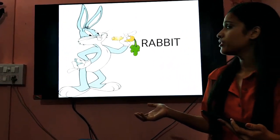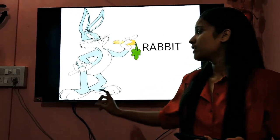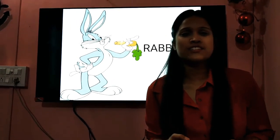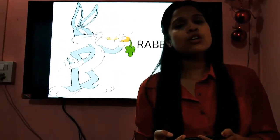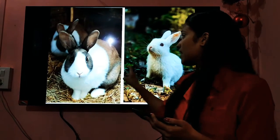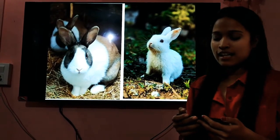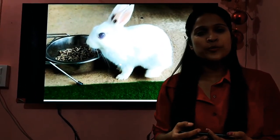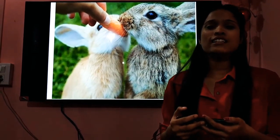The next one we have here is the rabbit. Can you tell me which character you can see here? It's Bugs, right? Bugs is a bunny. Bunny is also a name for rabbits. Rabbits are small, round and cute. They have long ears and red eyes. They live in burrows, but people also keep them at home. They eat carrots — they love eating carrots.